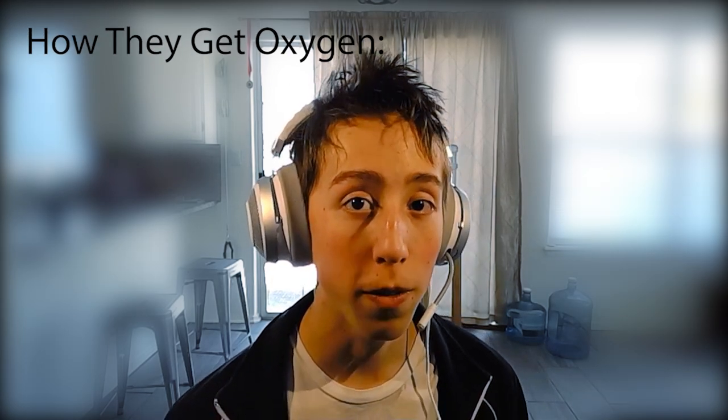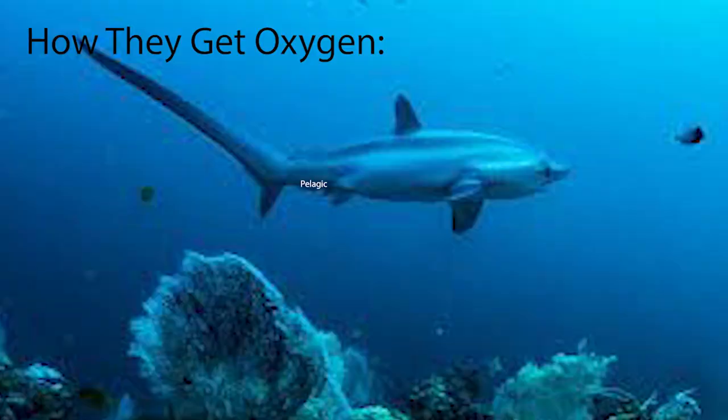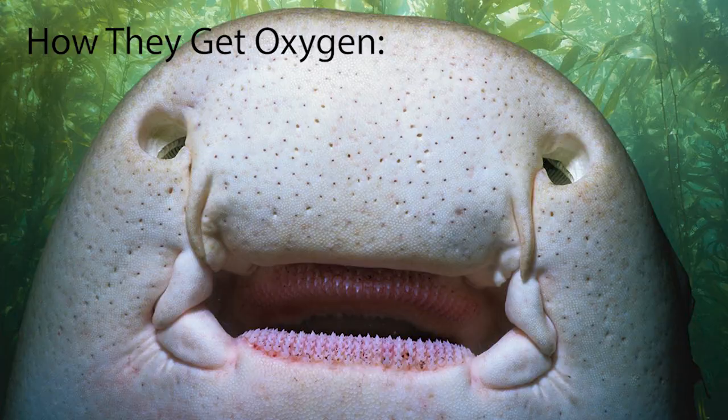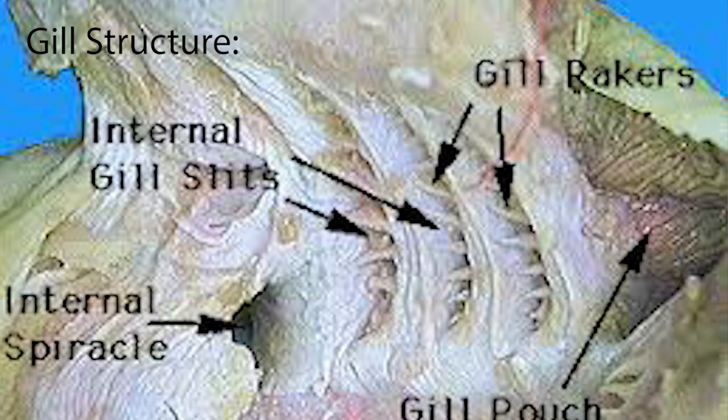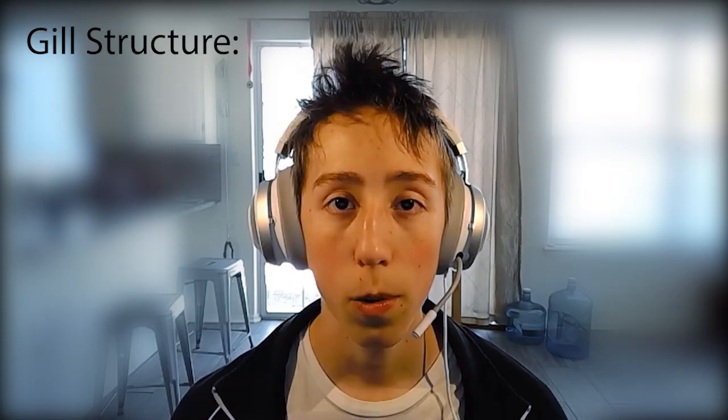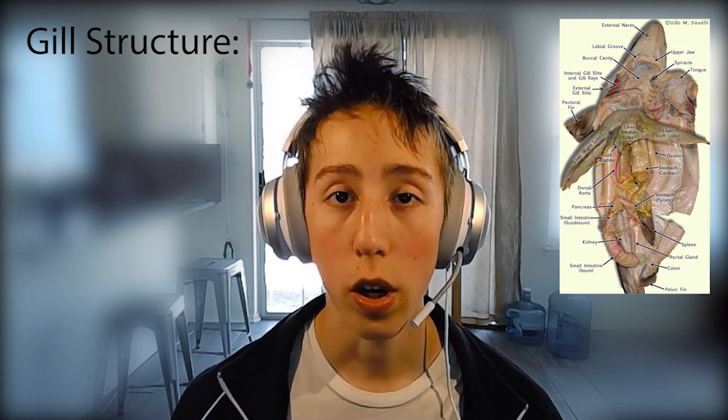All cartilaginous fish breathe through five to seven pairs of gills. Pelagic species must keep swimming in order to force oxygenated water through their gills. Demersal species can pump water through their spiracles and out through their gills. Sharks breathe mainly by opening the mouth while expanding the mouth-throat cavity and contracting the gill pouches to close the gill slits. When the mouth is closed, they contract the cavity again while dilating the gill pouches, drawing water over the gills where the exchange of oxygen and carbon dioxide takes place. Finally, they contract the mouth-throat cavity and gill pouches so the gill slits are opened to expel water.